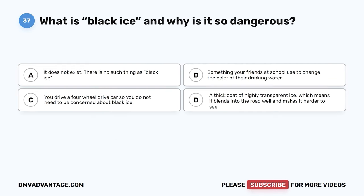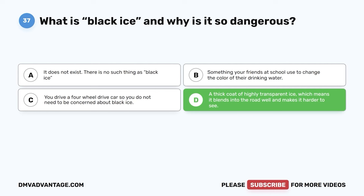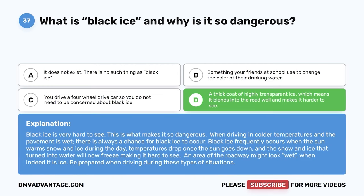Question thirty-seven. What is black ice and why is it so dangerous? A. It does not exist. B. Something your friends use to change the color of their drinking water. C. You drive a four-wheel drive car so you do not need to be concerned about black ice. D. A thick coat of highly transparent ice, which means it blends into the road and makes it harder to see. The correct answer is D. Black ice is very hard to see, which is what makes it so dangerous. When driving in colder temperatures and the pavement is wet, there is always a chance for black ice. It frequently occurs when temperatures drop after the sun melts snow and ice during the day, and that water refreezes at night. An area might look wet when it is actually ice. Be prepared when driving in these conditions.